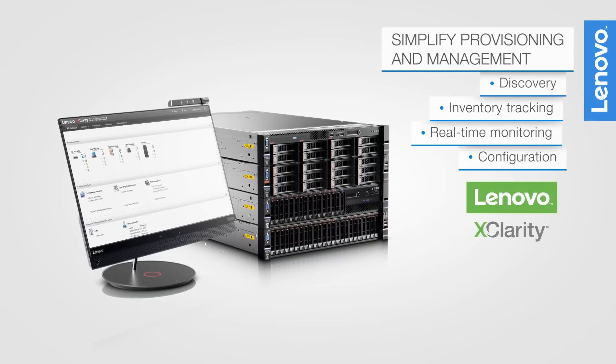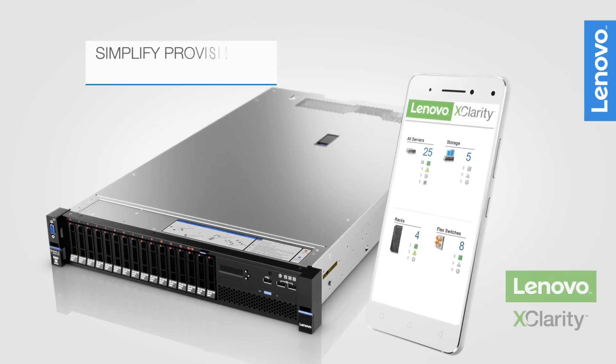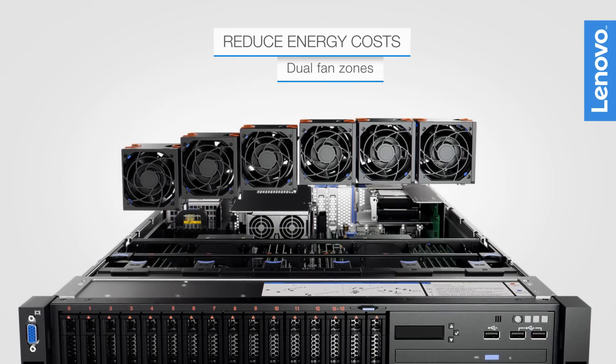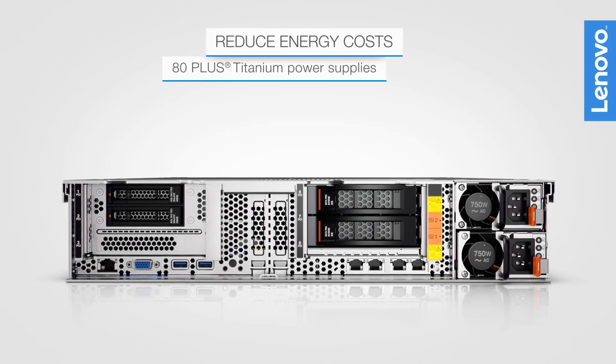The included Lenovo XClarity software centrally manages, automates, and provisions IT operations, even from mobile devices. Energy-saving features such as dual fan zones, titanium power supplies, and XClarity Energy Manager maintain advanced cooling.